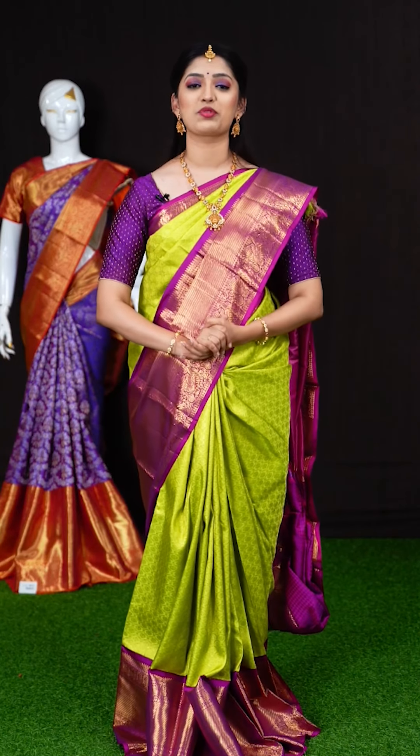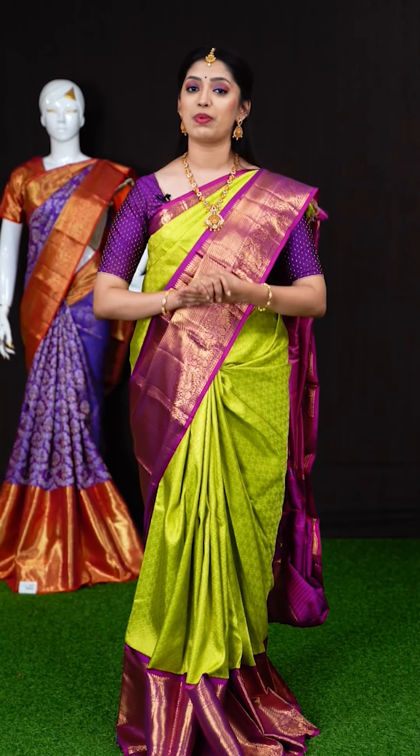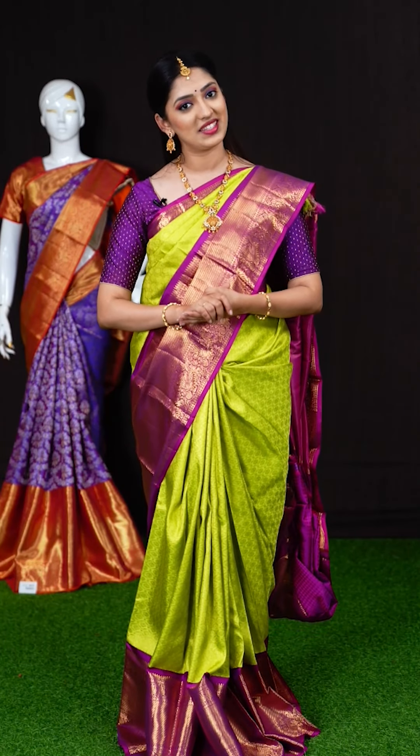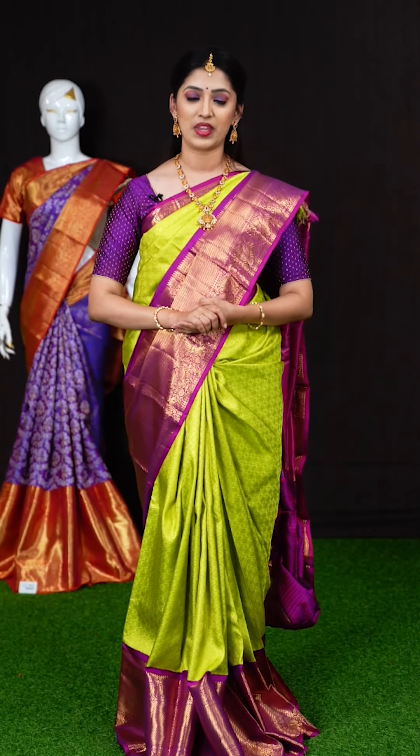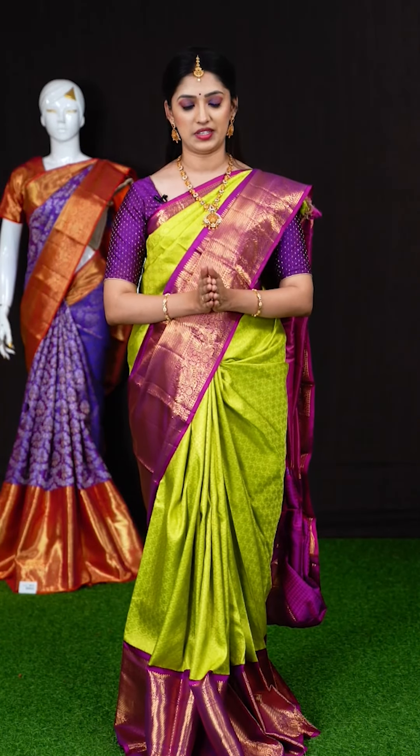Hi, Hello, Namaste. Welcome to Kanchipuram VRK Silks live show. This is a well-trusted brand for the past 20 years and we have more than 36 centers across South India. We have a hand-picked collection of Banaras, Kanchipuram and many other designer sarees. Today I am going to show you a beautiful collection of bridal Kanchipuram sarees.